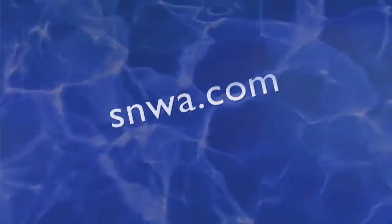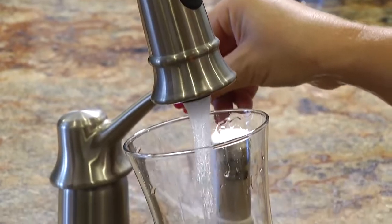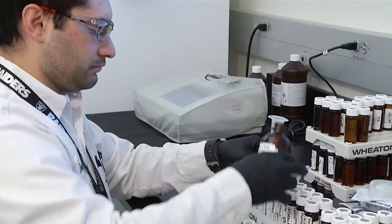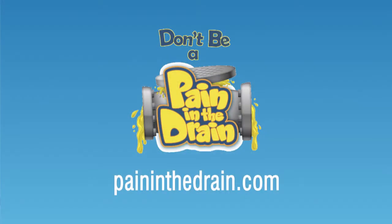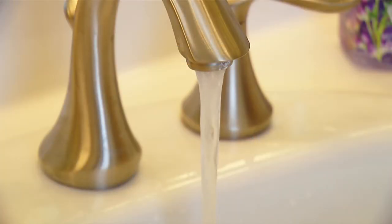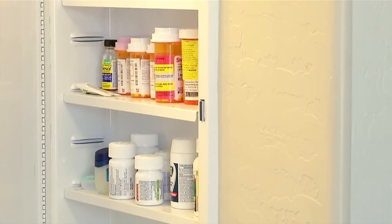Visit SNWA.com to learn more about the stringent health-based standards that protect your drinking water quality, as well as how your water is treated and tested and the results of water quality analyses. And learn more about proper medicine disposal at paininthedrain.com. The Reclamation District has a list of all the products that should never enter our water supply. Don't be a pain in the drain. If you have old medication taking up space in your cabinet, take a few minutes to go through it and dispose of it the safe way. You'll help protect the quality of our community's drinking water and the environment. Reporting for Waterways, I'm Christine Vaughn.